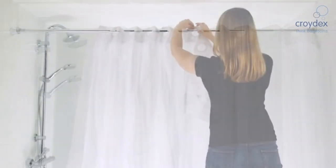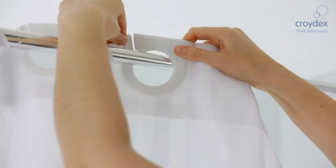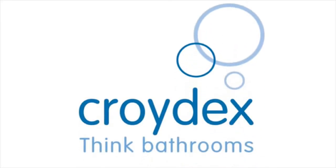But seeing as wading through the options can be a formidable task, we've written this guide packed with lots of handy tips. We've also included a list of our 10 favourites to buy in the UK from online stores such as Amazon, John Lewis, and Argos.